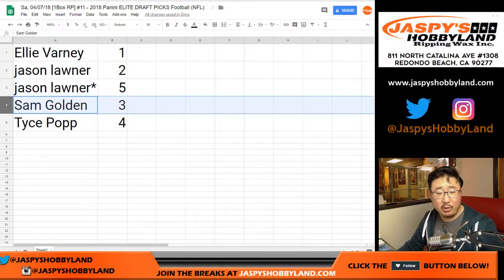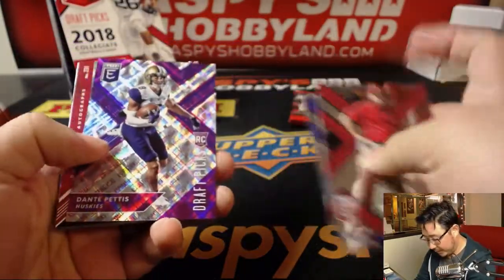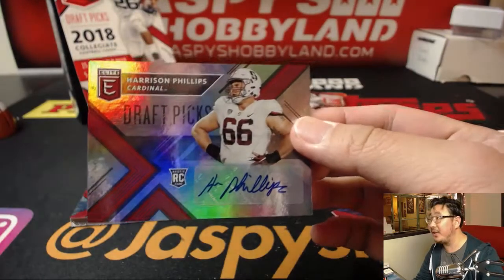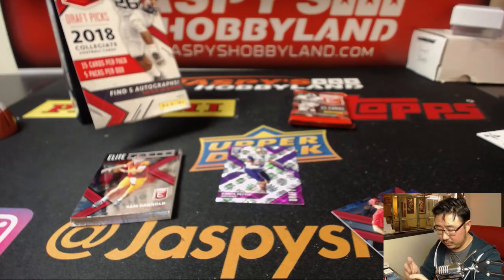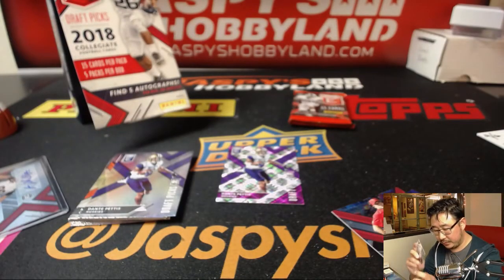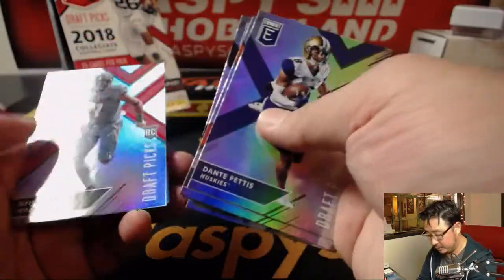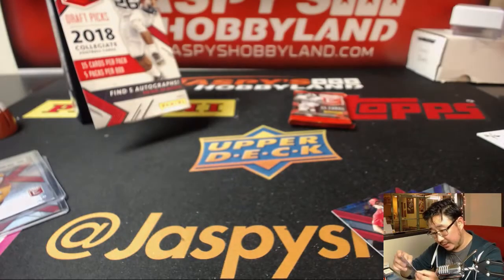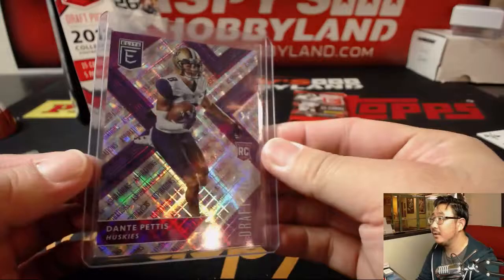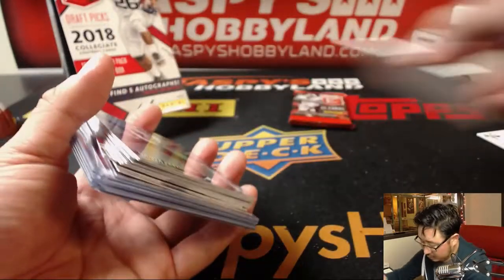Alright, two packs left. Sam with pack three — good luck Sam. There's an Odell Beckham Jr., Dante Pettis out of 99, Harrison Phillips draft picks, Sam Darnold Elite Series insert. There's another Dante Pettis — the Huskies Dante Pettis at 86 out of 99, sort of hard to read in the bottom left just above his name. Nice pack there, Sam.